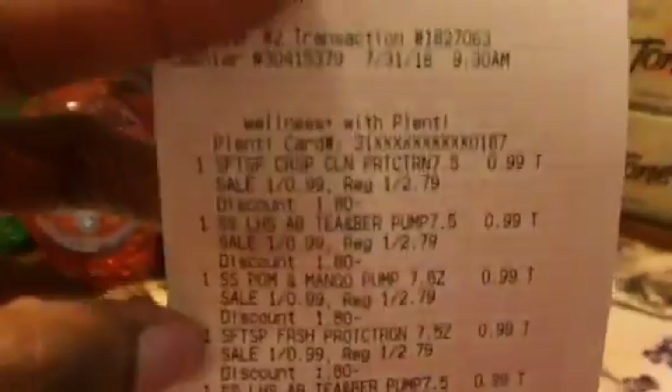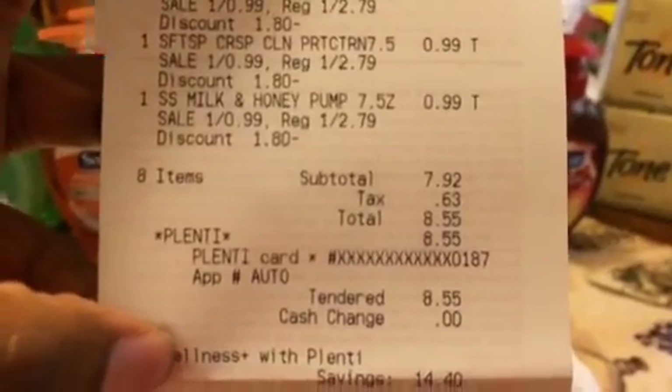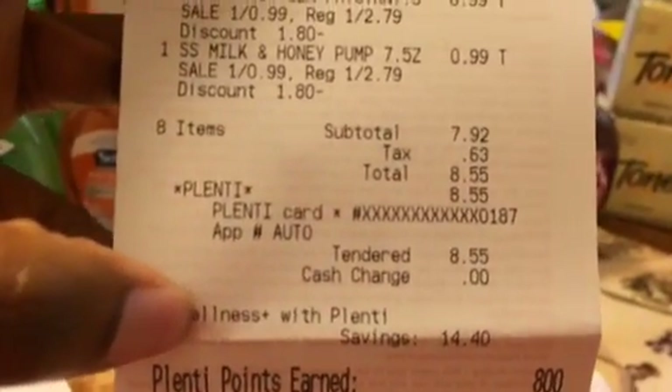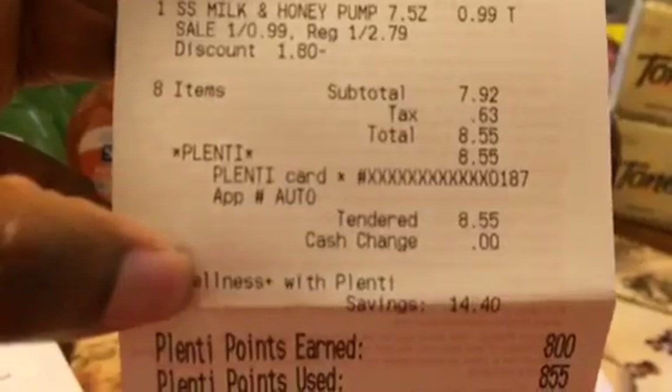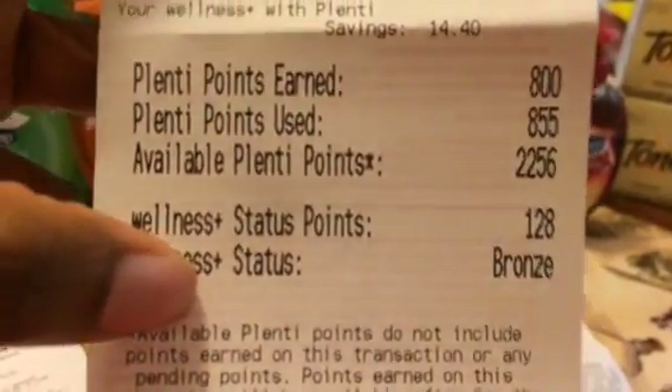Here's another receipt where I got eight Softsoaps. It was $7.92 plus 63 cents tax for a total of $8.55, and I got 800 points back. So all I had to pay was the tax — just 55 cents. That was a fantastic deal.